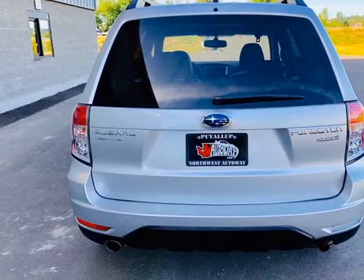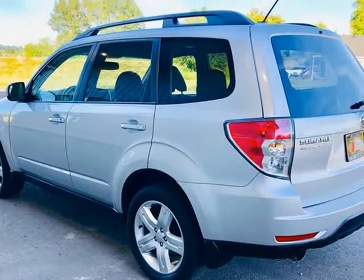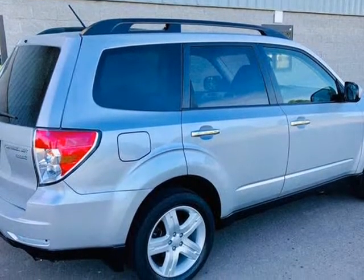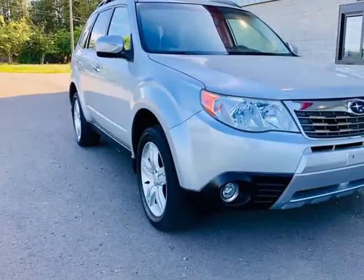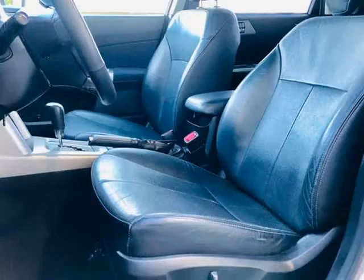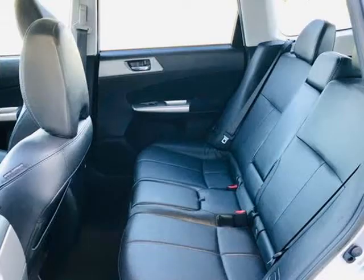This extremely capable 2010 Subaru Forester 2.5X Limited AWD is ready to show you what it means to be spunky. Powered by a 2.5-liter boxer 4-cylinder generating 170 HP, connected to the durable 4-speed automatic transmission, you will love the way this all-wheel drive Subaru can earn you nearly 26 MPG on the highway with its can-do demeanor.